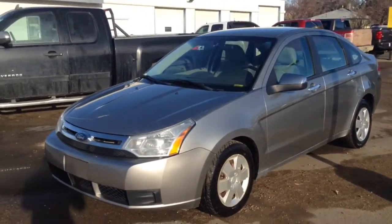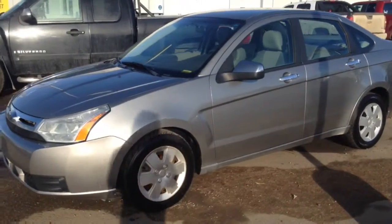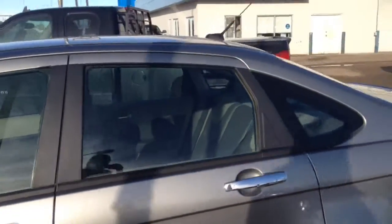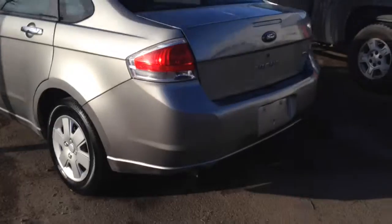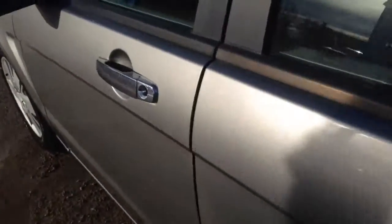Hey everybody and welcome to Brooks Motor Products. Today we have stock number 162961. It's one of our used 2008 Ford Focus SEs. It has a 2.0-liter 4-cylinder motor in it, paired with an automatic transmission. It's a sedan, it's silver in color, so let's check it out.